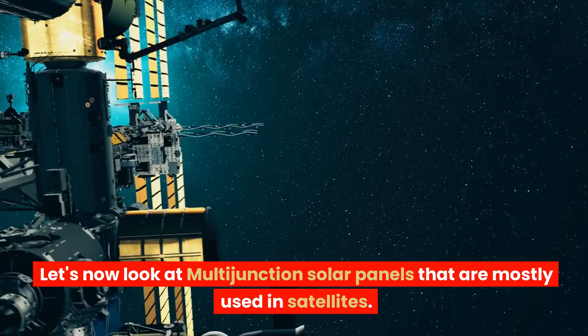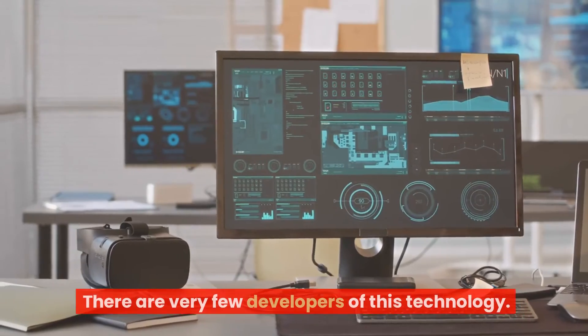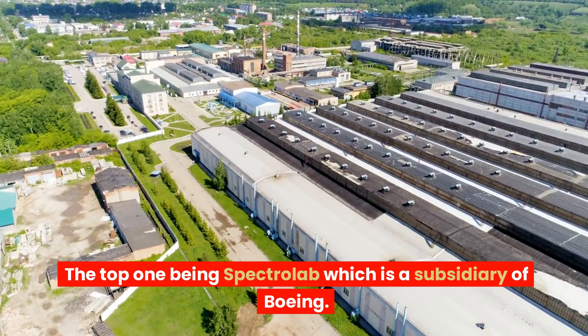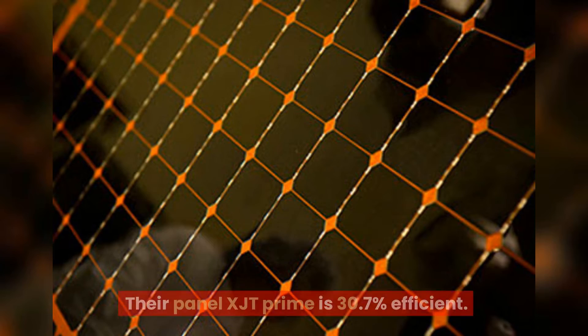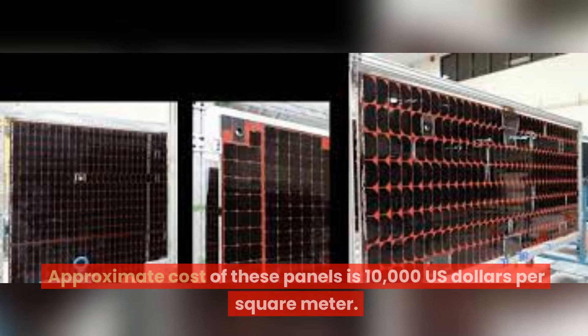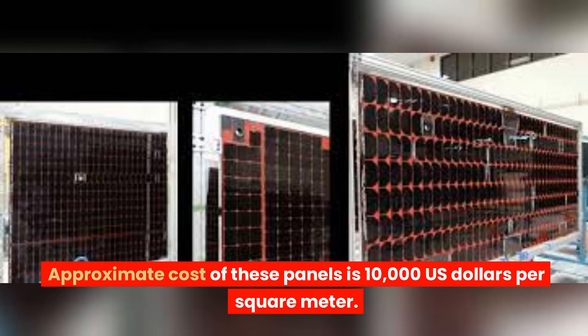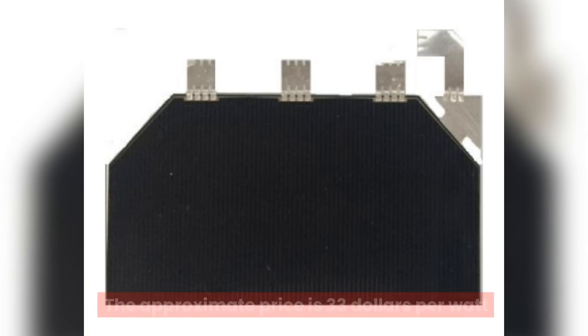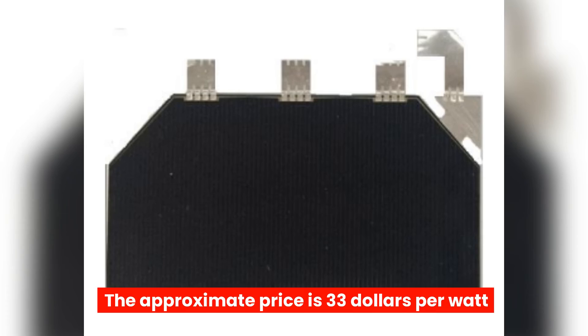Multi-junction solar panels are mostly used in satellites, and there are very few developers of this technology. The top one is Spectrolab, a subsidiary of Boeing. Their panel XTJ Prime is 30.7% efficient, with an approximate cost of $10,000 per square meter. Similarly, triple-junction gallium arsenide solar cells of 30% efficiency, developed by Hemu Group and EU Solar, are available for purchase at an approximate price of $33 per watt.